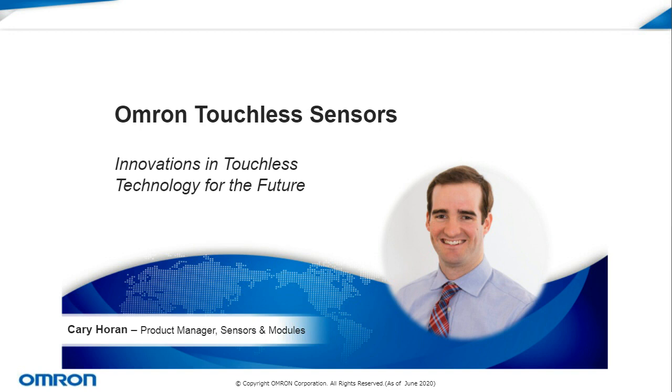Thank you very much, Jason. Good morning, everybody. Welcome to today's webinar, where we'll be detailing some of the advancements Omron has made in sensor technology to serve various touchless needs. My name is Kari Horan, and for the past two and a half years I've worked as the product manager for sensing components and sensing technology at Omron. Today we're really going to focus on key products that have served us well in these touchless applications.